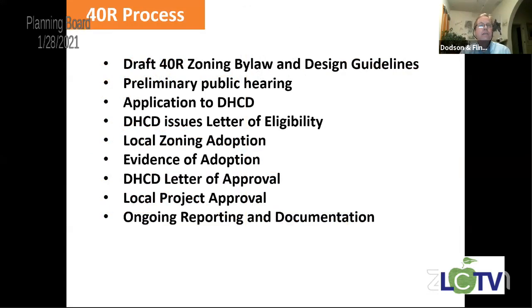The design guidelines have been completed and will be vetted a little while longer. Then there's a preliminary public hearing, which must be completed before the application is submitted to the Department of Housing and Community Development. The DHCD then issues a letter of eligibility. You go through the approval process, which includes adoption of the zoning, go back to the state with evidence of that adoption, they give you a letter of approval, then there's local project approval at town meeting, followed by ongoing reporting and documentation.